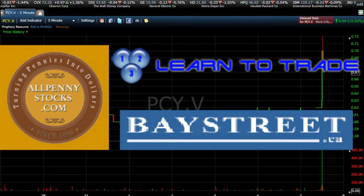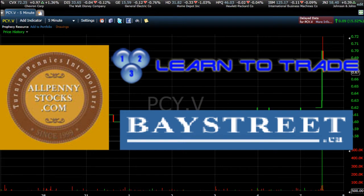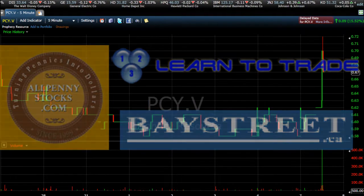This is a video chart for Prophecy Resource, stock ticker PCY.V, brought to you by AllPennyStocks.com and BayStreet.ca, with technical analysis from 123LearnToTrade.com.